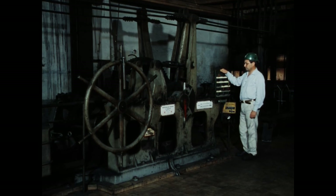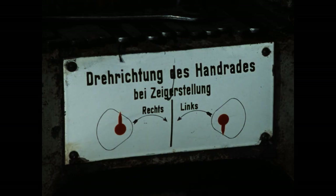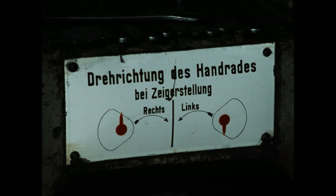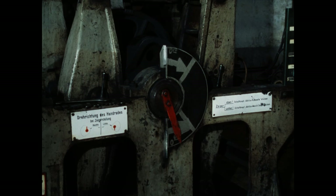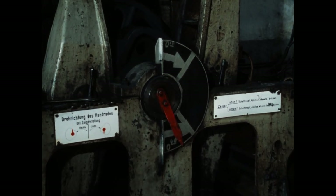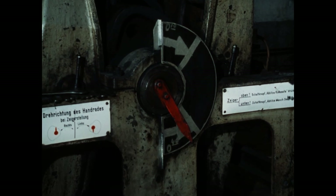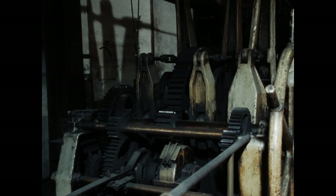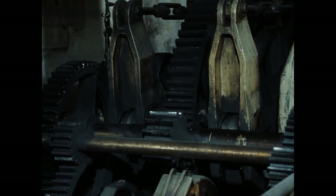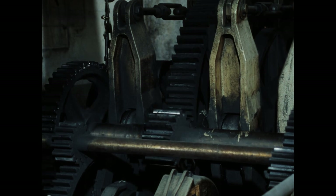Der Beheizungsmaschinist überwacht den halbstündlichen automatischen Wechsel. Bei Störungen kann er eingreifen und notfalls die Anlage per Hand fahren. Der Beheizungswechsel erfolgt über Zahnräder und Gestänge. Das Gas, das in den Heizkammern verbrennt, stammt ausschließlich aus der eigenen Nebengewinnung der Kokerei.